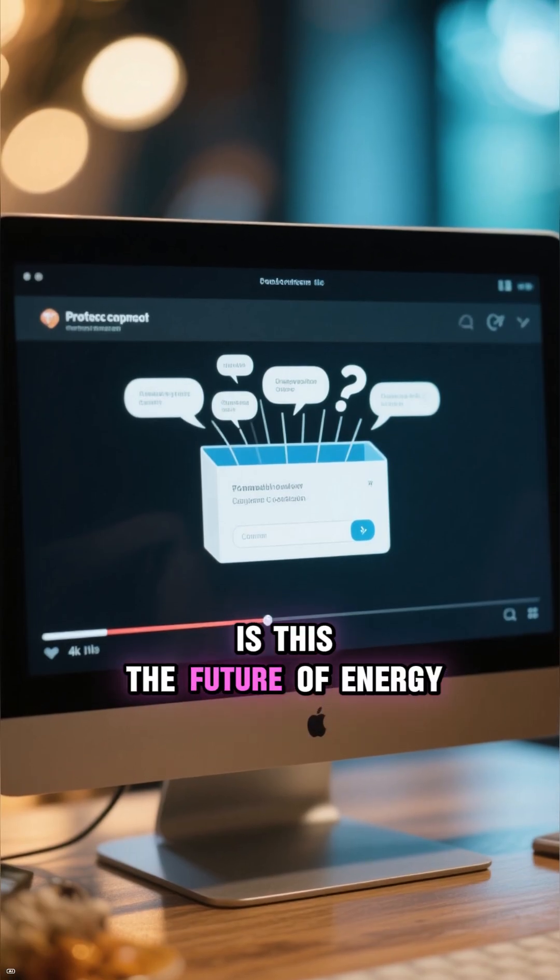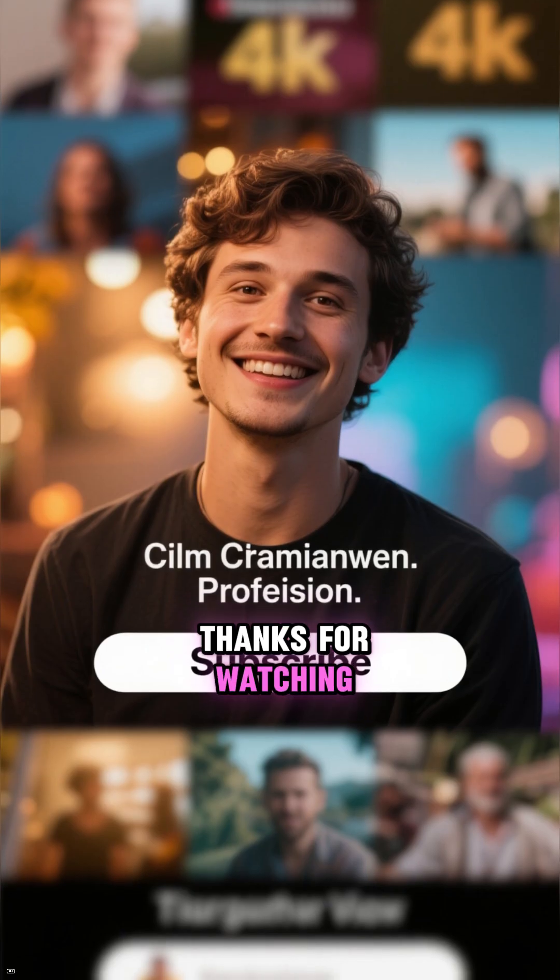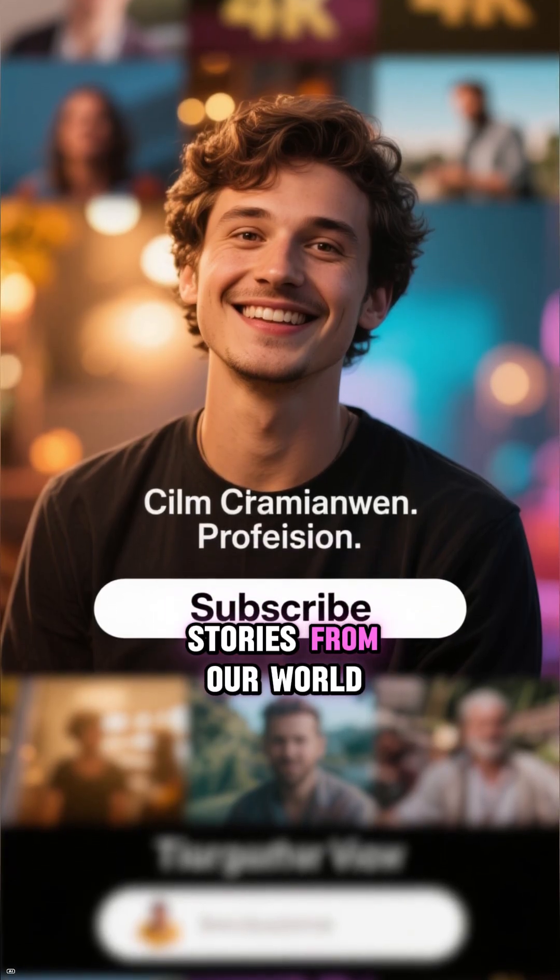What do you think? Is this the future of energy, or a risk too great to take? Let me know in the comments below. Thanks for watching, and don't forget to subscribe for more amazing stories from our world.